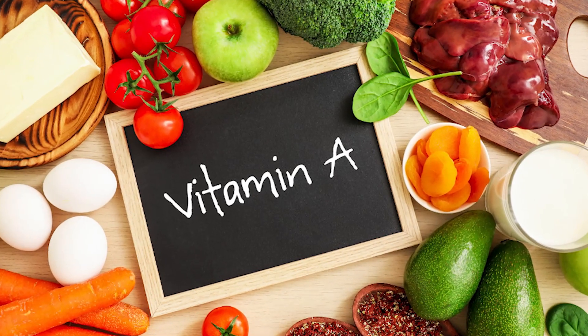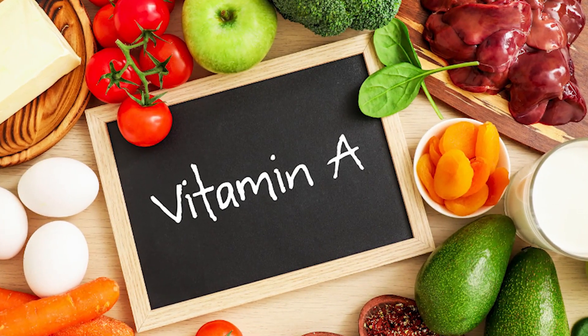A lot of foods have vitamin A, but some that are really high in it are carrots, sweet potatoes, broccoli, spinach, and bell peppers — there's a whole bunch more.